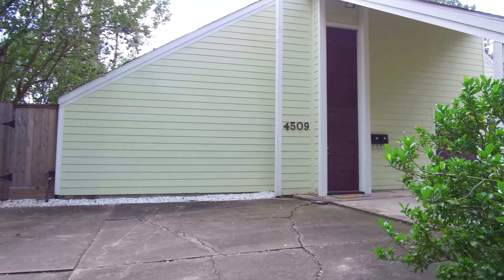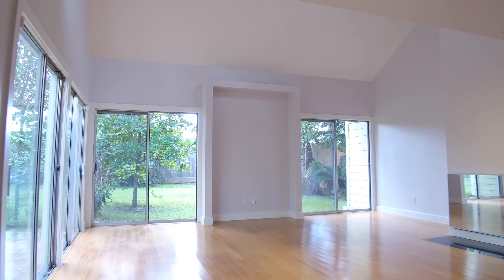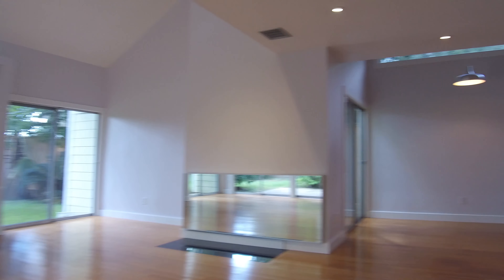Look at the driveway and how much parking there is. There's a covered porte-cochère, a tall doorway, and tons of natural light with panoramic views.